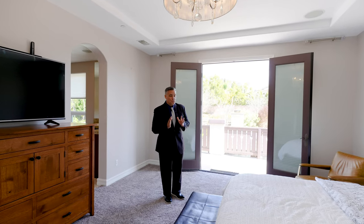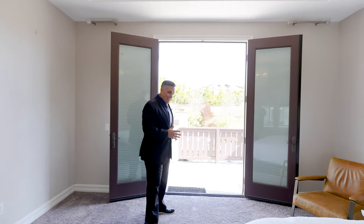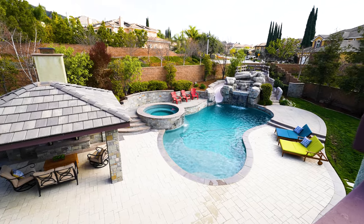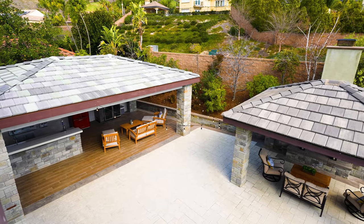Take a look at this absolutely gorgeous view from the primary bedroom, with double doors leading outside to this nice outdoor deck. This lot is a premium lot — deep in the cul-de-sac you've got an absolutely gorgeous, unobstructed view. You have no neighbors behind you.